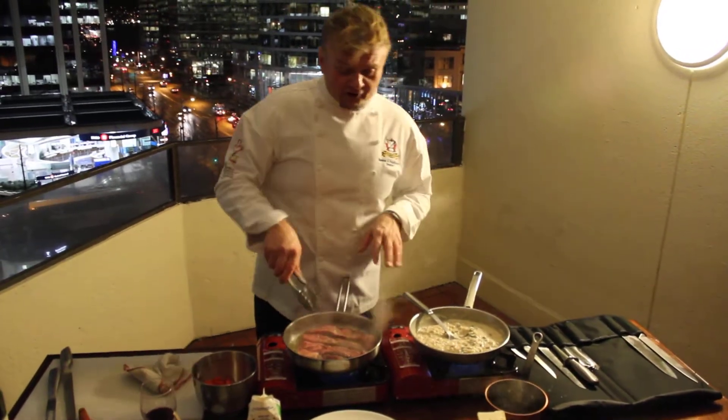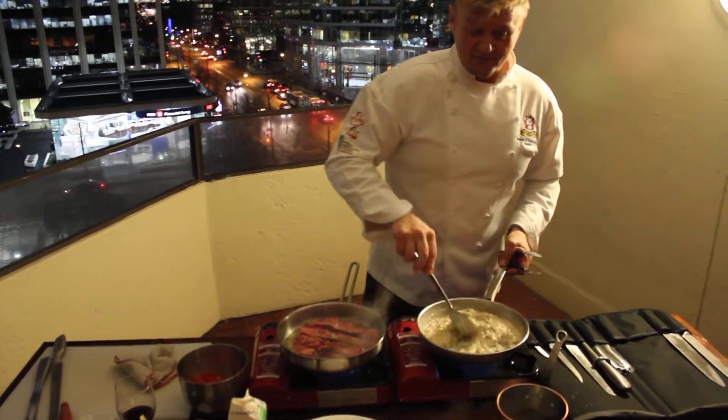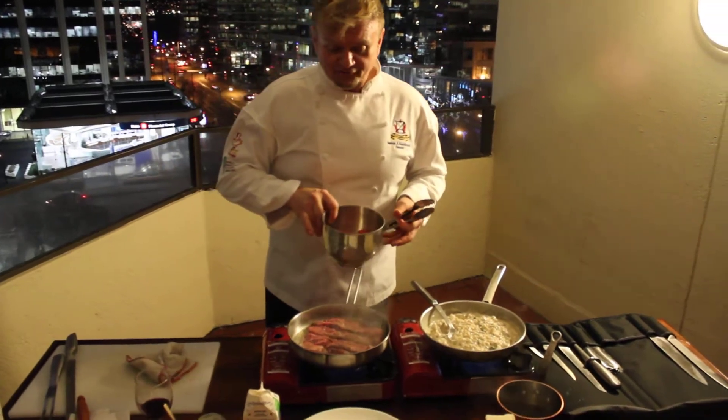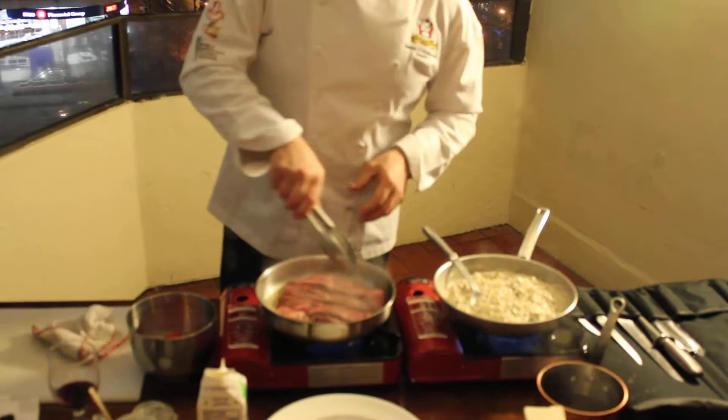It's a beautiful Kobe beef that we're going to sear out, and we're going to serve it on top of some risotto made with beautiful black truffles, little demi-glace, and of course a little garnish of some fresh tomatoes, some sea salt, and beautiful apple oil from Spain.